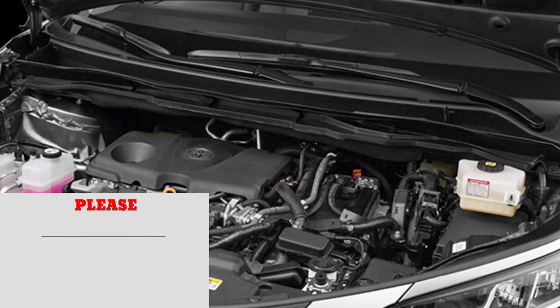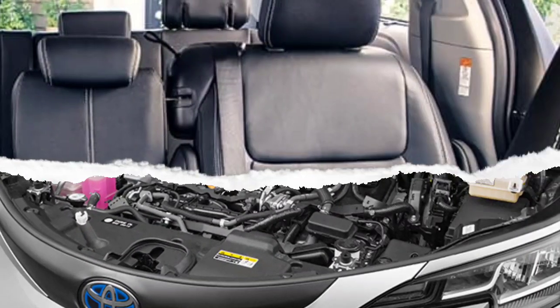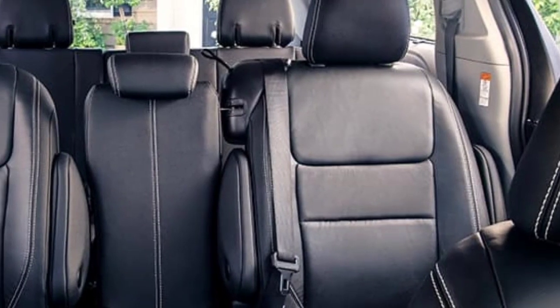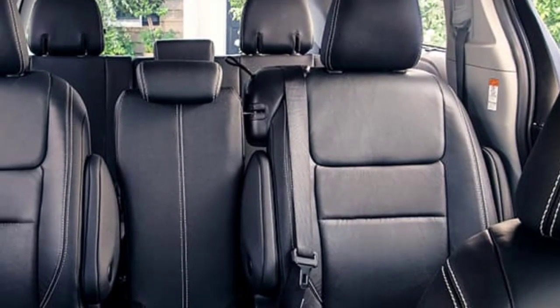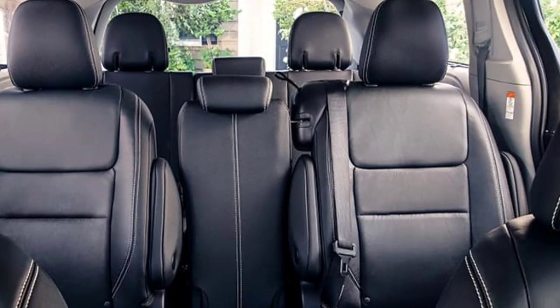This fourth-generation Sienna is available only as a hybrid, with both front and all-wheel-drive versions producing the same 245 horsepower, which is the lowest on our test. The Sienna's fuel economy is 36 miles per gallon combined, which is much better than other minivans on the market.